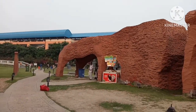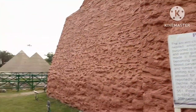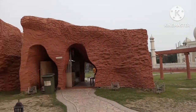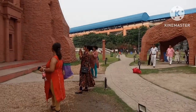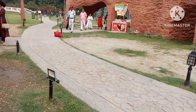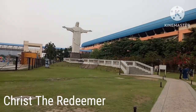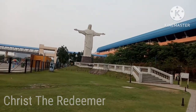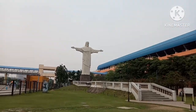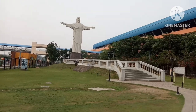Very beautiful, right? Write in the comments! Don't leave the video if you want to know more about this place — continue watching, don't skip, and watch till the end. Don't forget to like, subscribe, share, and comment. Right now I'm at Eco Park's Brazil section, and this is the Christ the Redeemer.